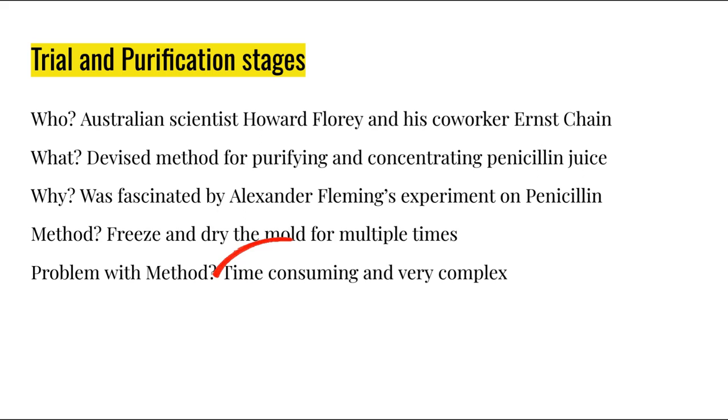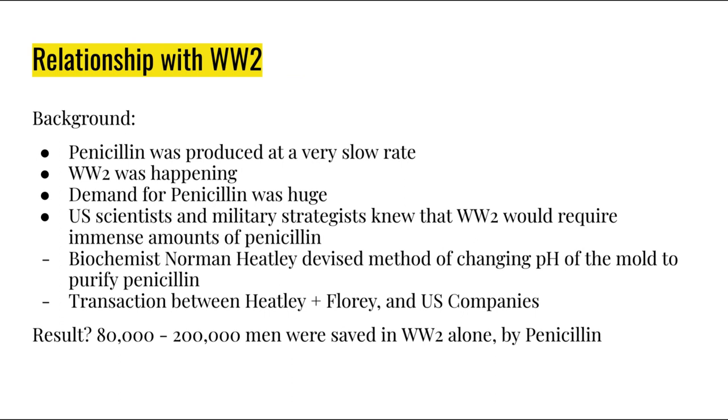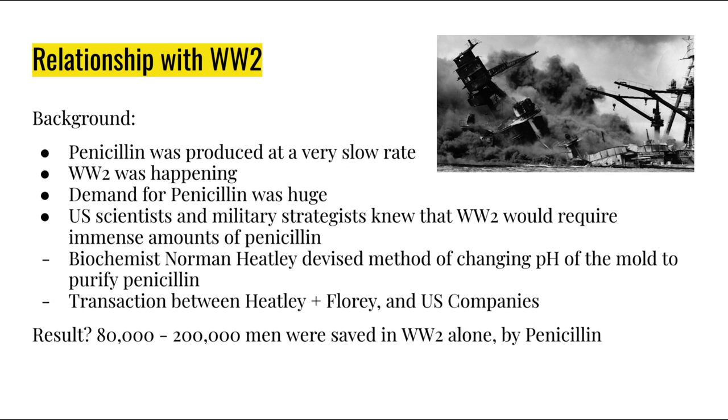Moving on to the relationship between penicillin and World War II — penicillin was being extracted and purified at an awfully slow rate, but World War II was occurring in real time, and the demand for penicillin was huge. U.S. scientists and military strategists knew, from their recent experience of Japan's attack on Pearl Harbor, that World War II would require immense amounts of penicillin, since one of the main reasons for death in war was infection, and penicillin was effective in combating them.